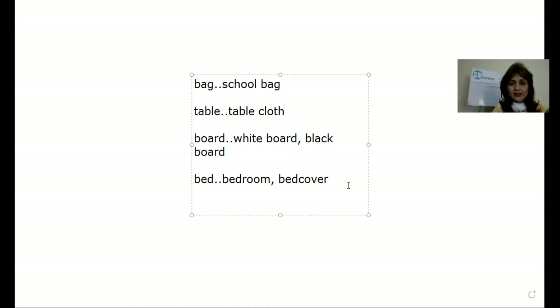Another word is home. This is very easy, you all must know. Homework, right? So, I have given you one word and you told me another word, and joined together with those words we have made one word. That is a compound word and all these words are nouns.